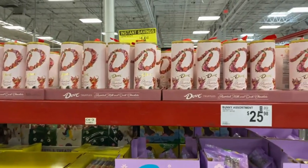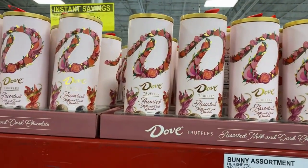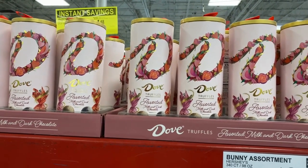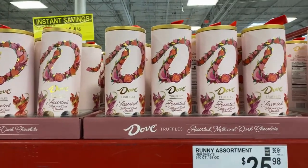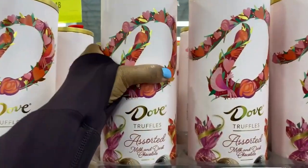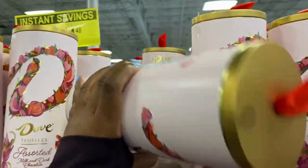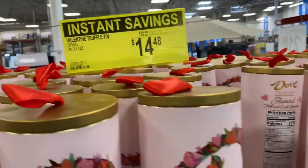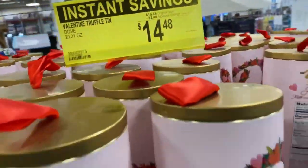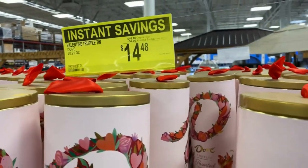Cute little Hershey's — what is it? A dove truffles, assorted milk and dark chocolate, $25.98. Is it on sale? $14.80, $14.48.